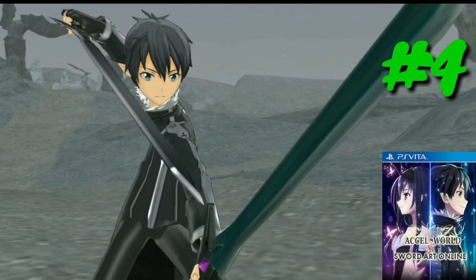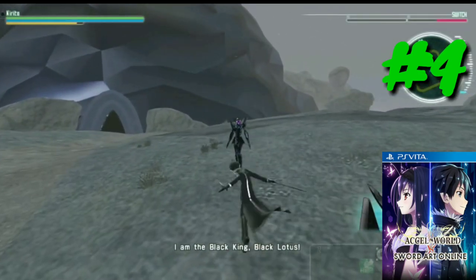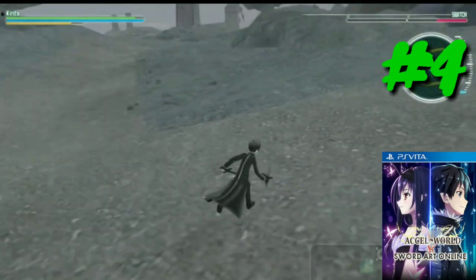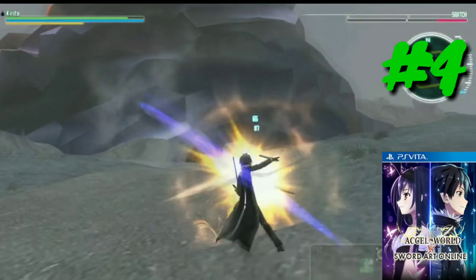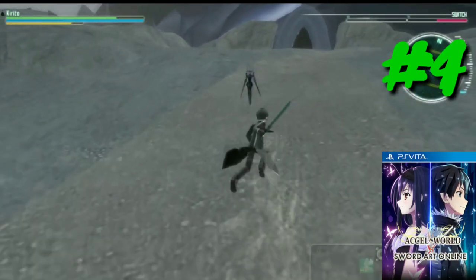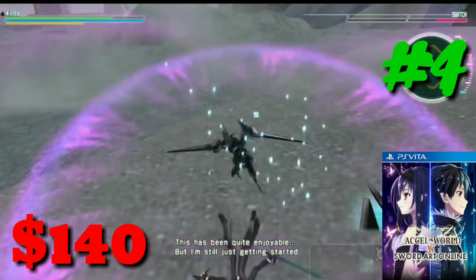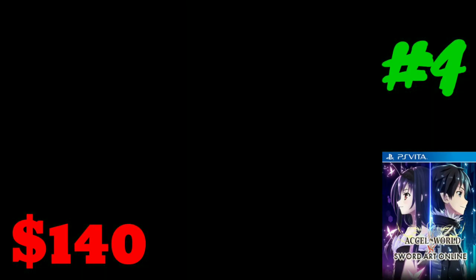At number four we have Accel World versus Sword Art Online. From what I understand, this is just an instance where two different animes were mashed together for a video game. There have been several Sword Art Online games released — the last one I played was Fatal Bullet, which is actually pretty good. A lot of people consider Sword Art Online games to be a dot-hack knockoff because the stories are similar with the MMO theme. This game must be pretty rare, because it comes with a price tag of $140. Accel World versus Sword Art Online is the fourth most expensive PlayStation Vita game of 2019.